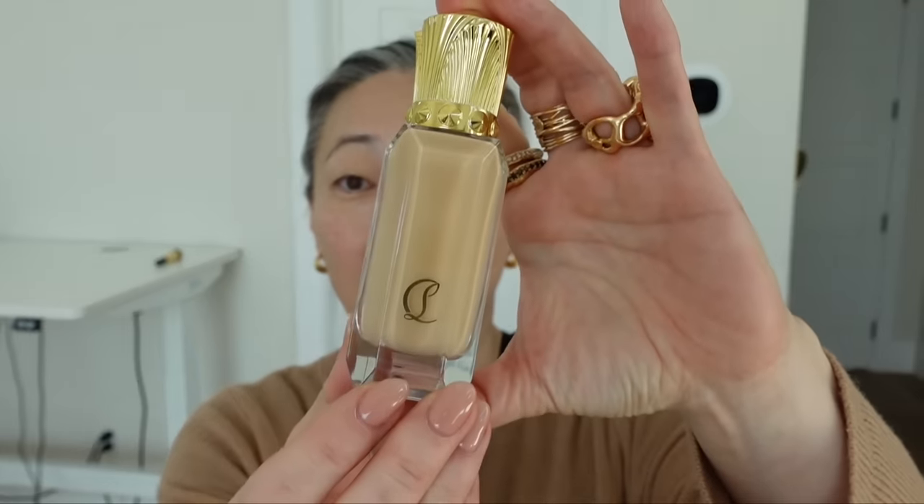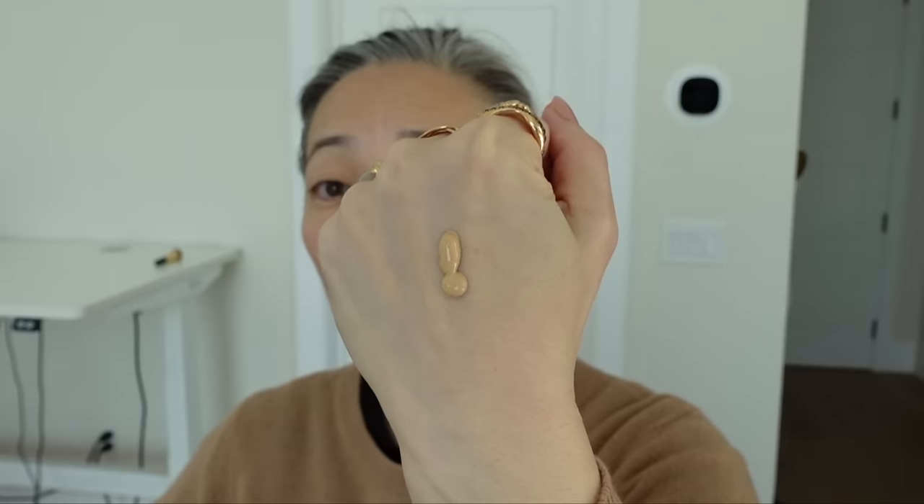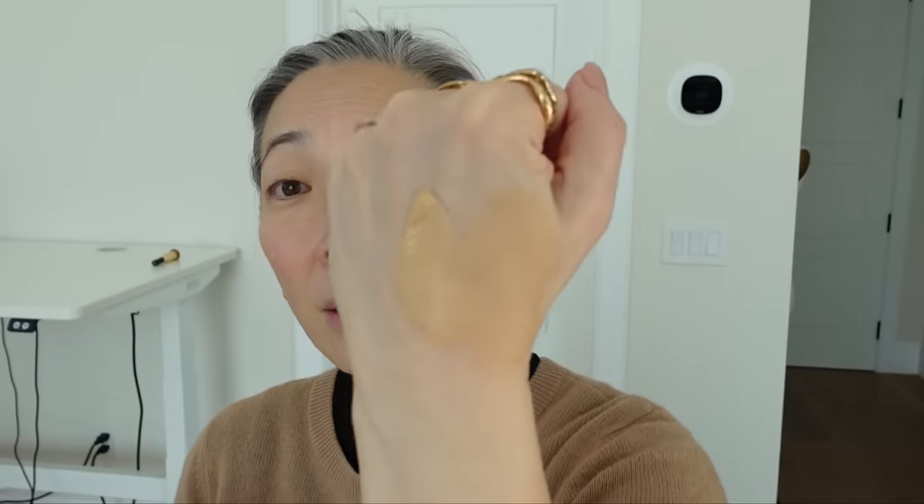Let's start with the Louboutin foundation. This is the box it comes in — I've already shown you the bottle. We do have a pump top, which is great. I'm going to shake it up first and pump some out onto the back of my hand. It has a nice texture, not too thin, doesn't look like it's running down my hand. It looks a little teensy bit warm for me — this is the 20N. It has a really pleasant fragrance, just kind of reminiscent of Chanel, this clean fragrance.